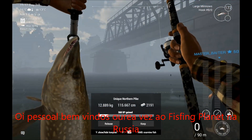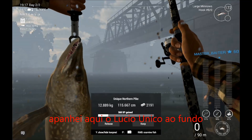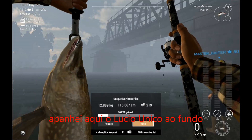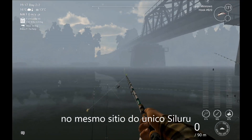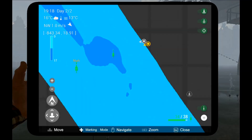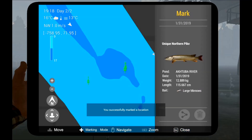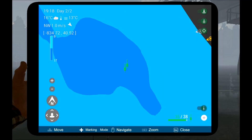Hi guys and welcome again to Fishing Planet Russia. I catch the unique pike here in the bottom, in the same spot as the Welsh catfish. Nice.